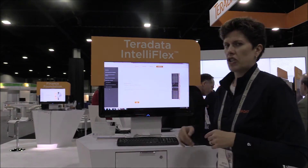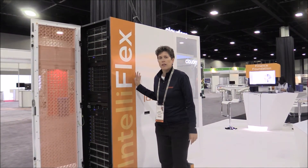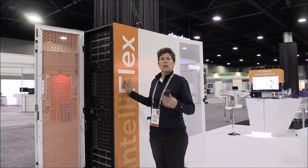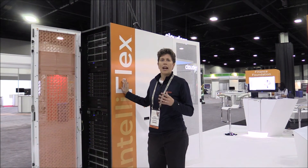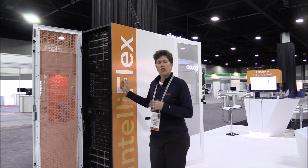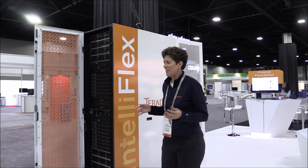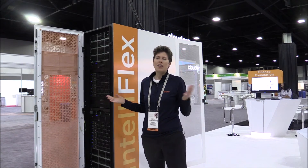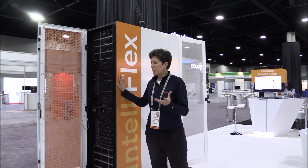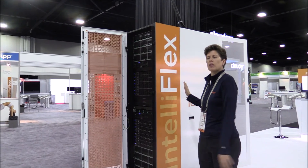So I'll take you over and show you the cabinet. This is the actual cabinet — these are actual server nodes and these are actual SSDs in there. It's a new and exciting white and orange color scheme, which is just new and fun. This cabinet is extremely powerful and extremely heavy — this is over a ton, a literal ton of hardware.